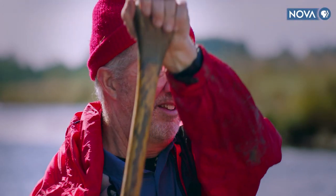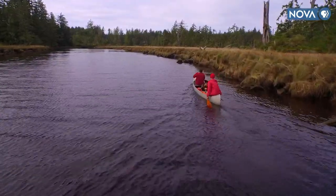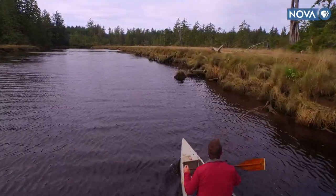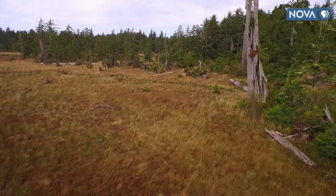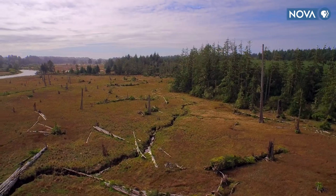Meet paleoseismologist Brian Atwater. He and I are paddling up the Copeles, a coastal river that rises and falls with Pacific Ocean tides. We're here at low tide, but at high tide the river can rise enough to overflow its banks, flooding the surrounding marshes with saltwater.